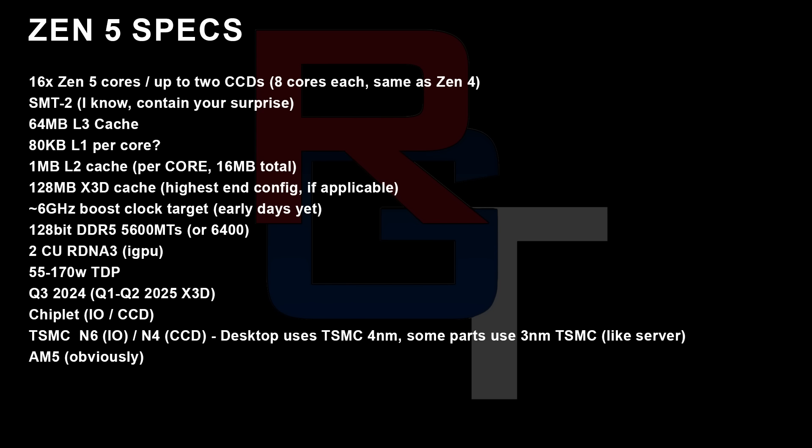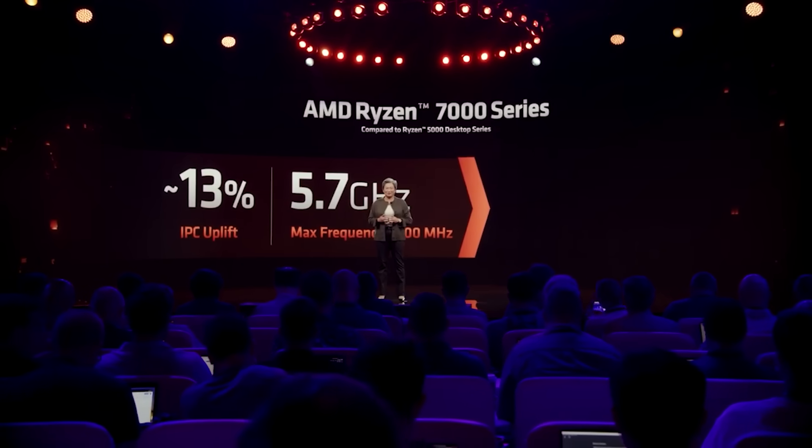Two RDNA 3 iGPU compute units — obviously just for basic Windows functionality. Up to 170 watts TDP, no surprise there, and I think that's also been officially leaked. Q3 2024 launch, as I said, with a 4nm process node for the CCD and N6 for the IO die. This will naturally be on the AM5 platform, which means if you have a current AM5 board, you can do a drop-in upgrade.